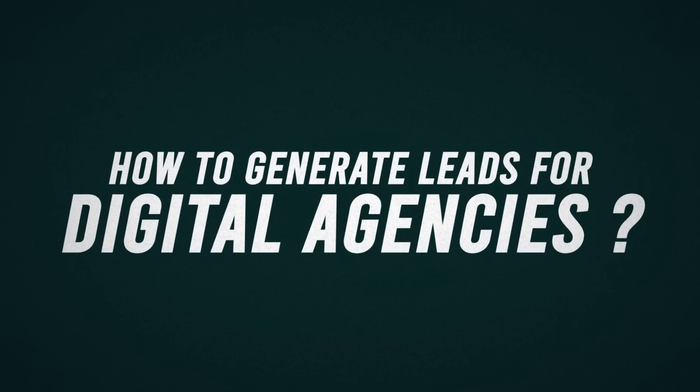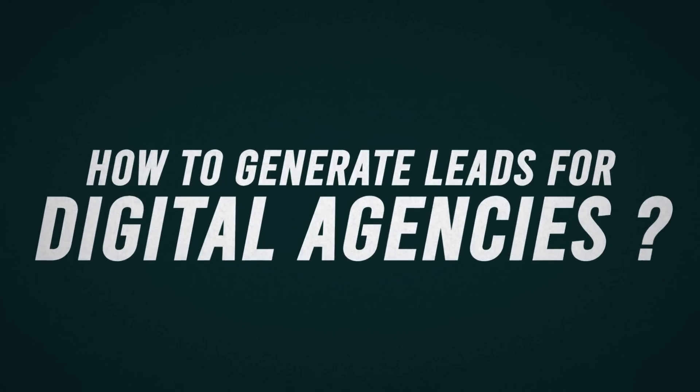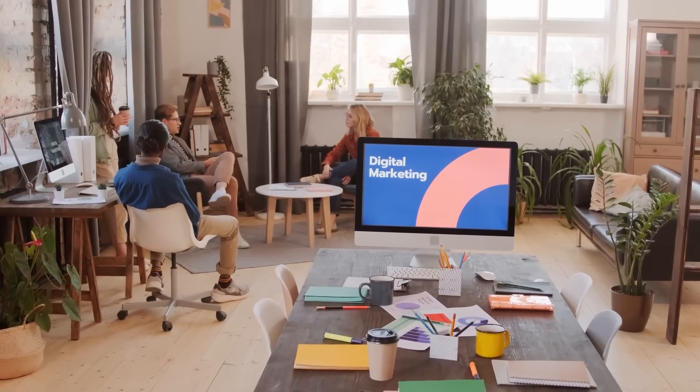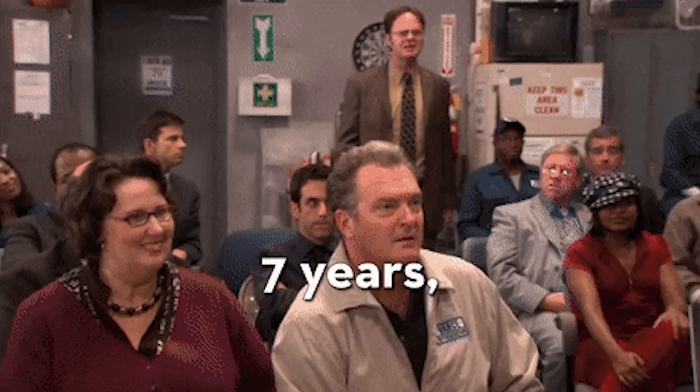In today's video, I'm going to talk about how to generate leads for digital agencies. We've generated over $100 million in leads, mostly for digital agencies over the last seven years. And that's what I wanted to talk about in today's video.